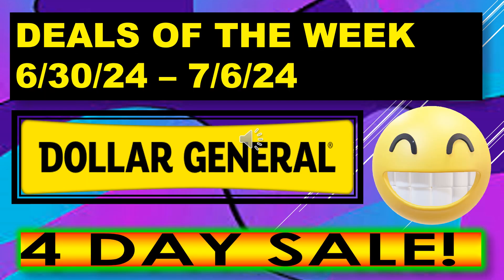That's all I have for my Dollar General Deals of the Week running June 30th through July 6th. Hope everyone's able to go out and get some really great deals on that four-day sale. If you liked the video, I hope you give me a thumbs up. I hope you'll become a subscriber. Thanks for watching and I'll see you on my next video.